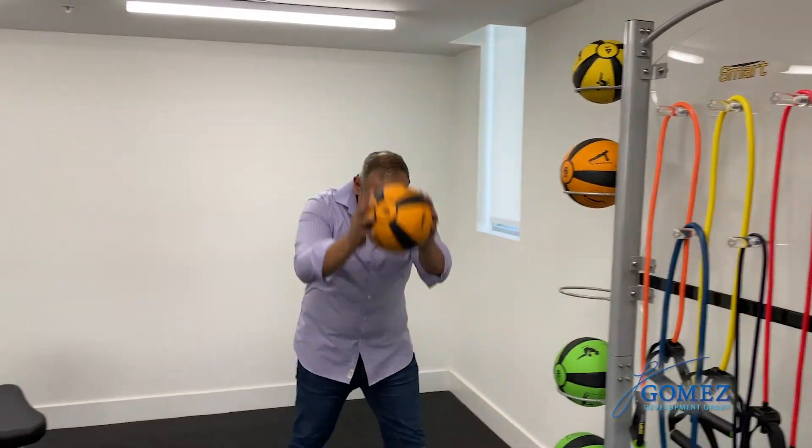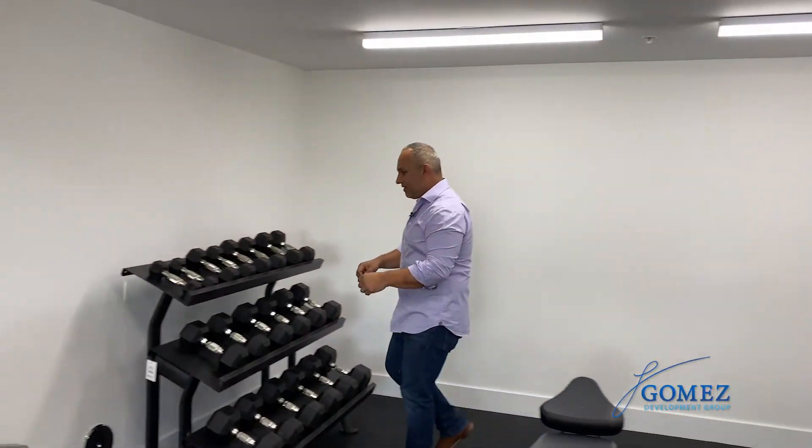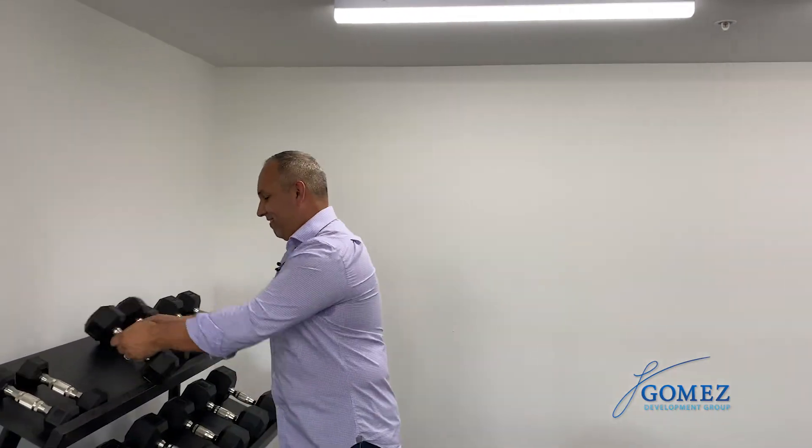I am ready to work out and pump you up! All right guys, let's go!